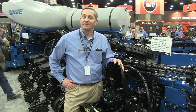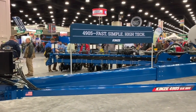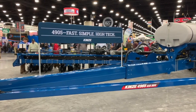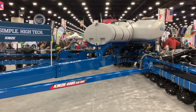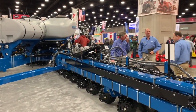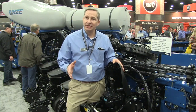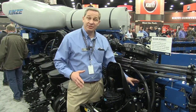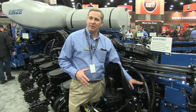We're standing in front of your new TrueSpeed high-speed planting system — 13 miles an hour. How do you do it? It's a complete systems approach. It's not just one thing that will enable us to run that fast in the field and plant with high accuracy and singulation. It starts with our true depth hydraulic downforce — that's really the beginning of it.